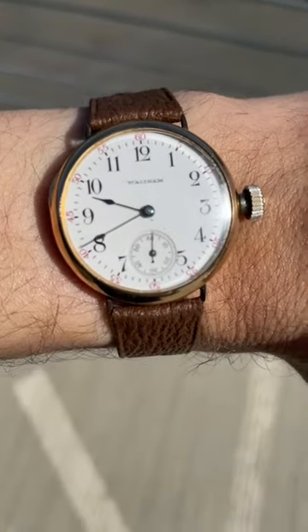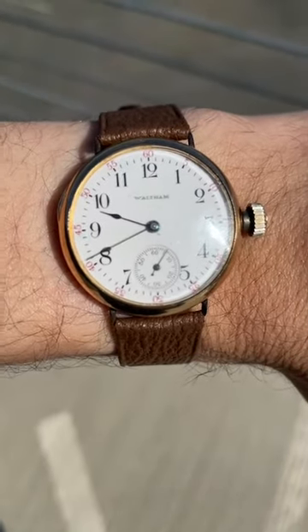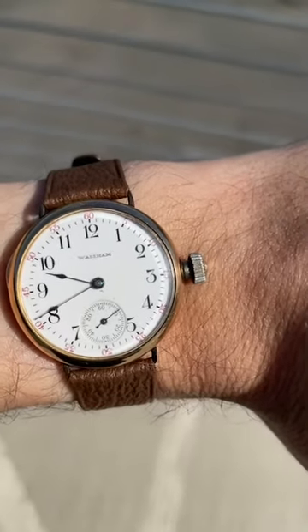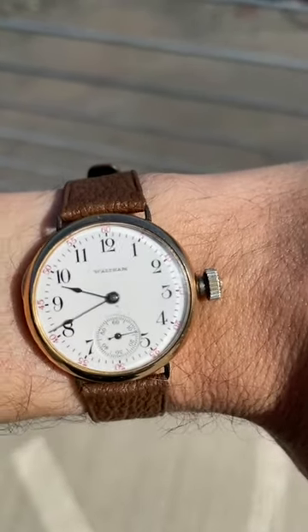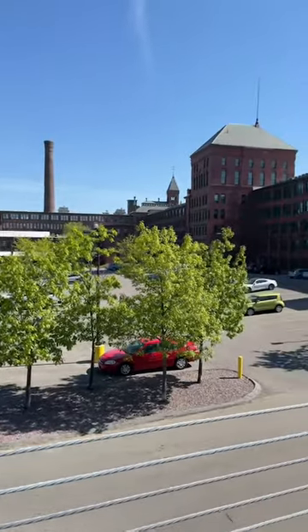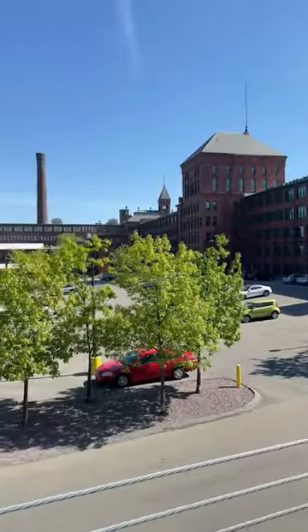I wanted to take my Waltham — specifically, this is an early 1900s trench watch, which means it was a pocket watch converted into this trench-style case — and take it to where it's from, its roots. And we're out here at the Waltham Watch Factory, where it is in the aptly named Waltham.